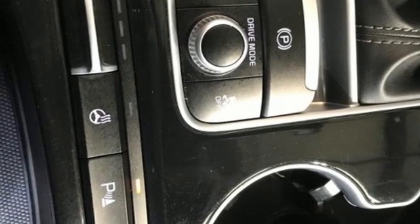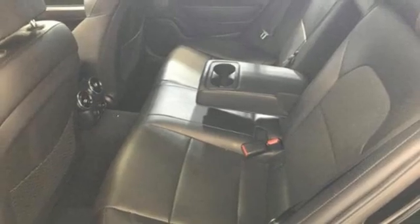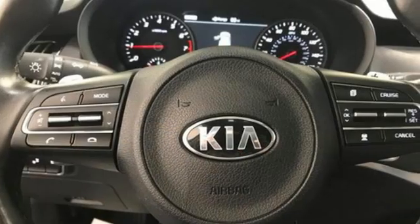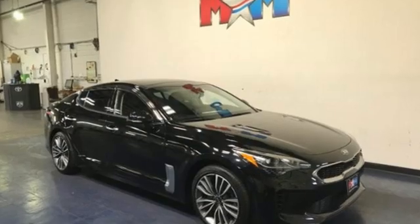Apple CarPlay and Android Auto, front heated leather bucket seats, Bluetooth wireless audio streaming, dual zone climate control, memory exterior door mirror settings, and intercooled turbo inline four cylinder engine.